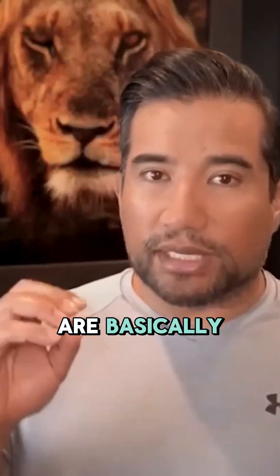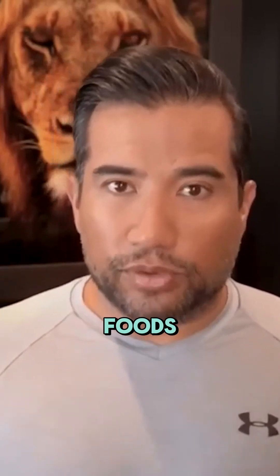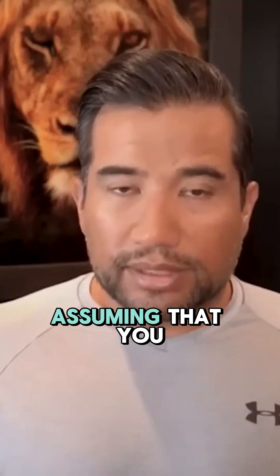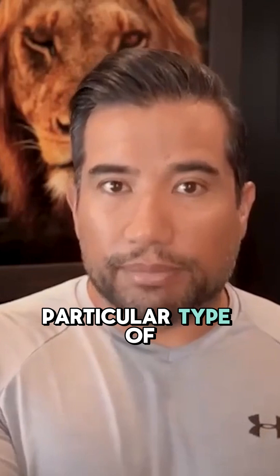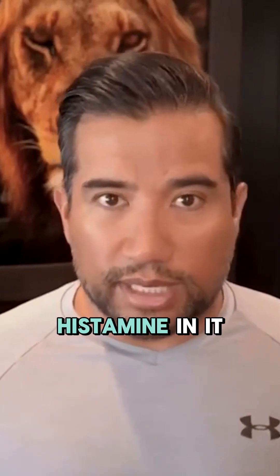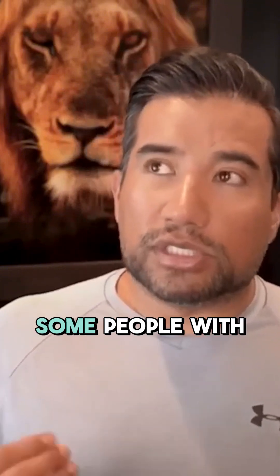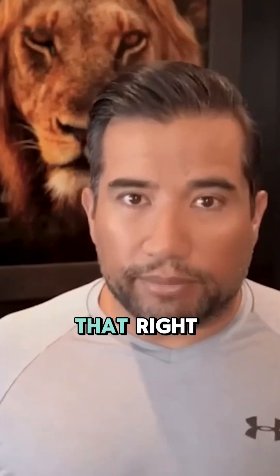Fermented foods are basically nutrient-dense packed foods that can be very beneficial, assuming that you're not sensitive to that particular type of ferment. Because some ferments will have high levels of histamine in them, which is a natural byproduct of the fermentation. So some people with histamine intolerance may consume that and they may be reactive to it.